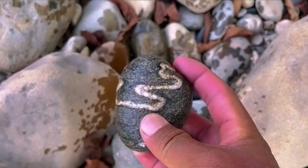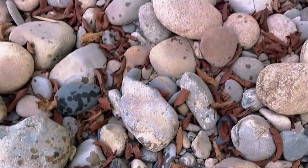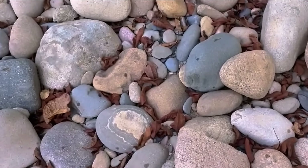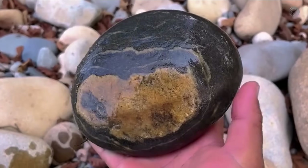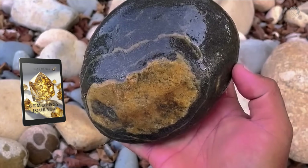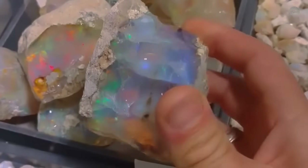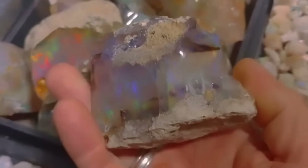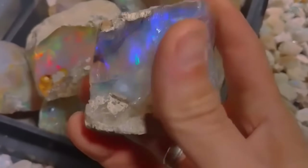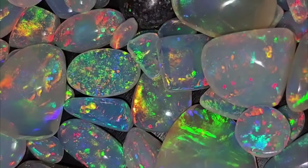In addition, many other gemstones can be discovered using the same mineral indicators you'll learn about today. So if you find something unusual and aren't sure what it is, don't forget to check out our ebook on gemstones. Most other gemstones sold on the market tend to have lower value, but they're still worth exploring. To keep things simple, let's focus on the most important gemstones for now.